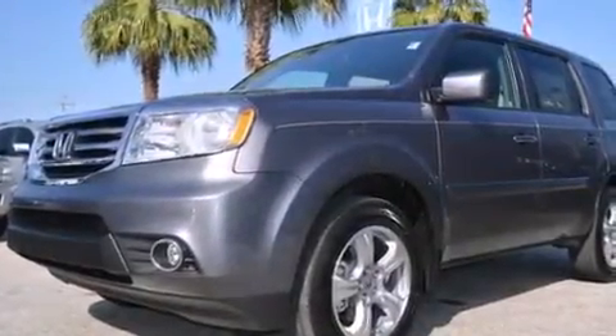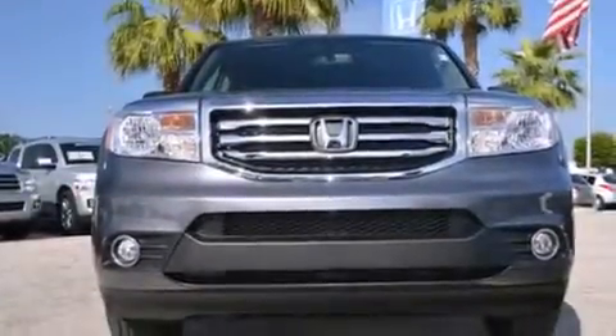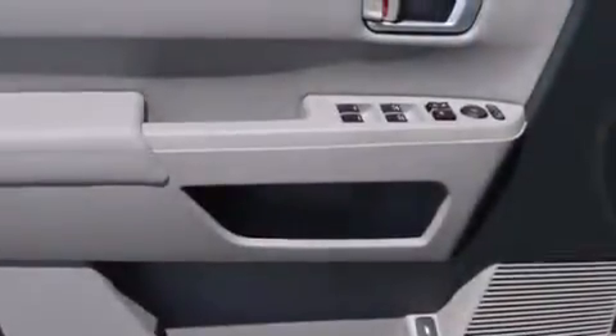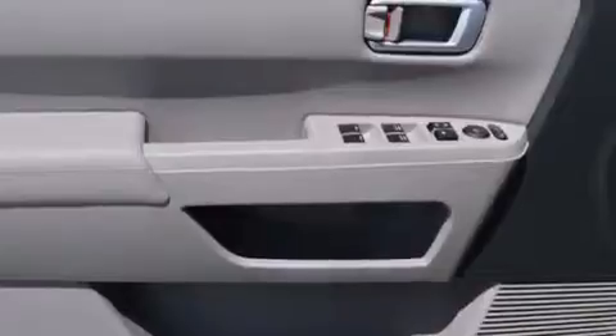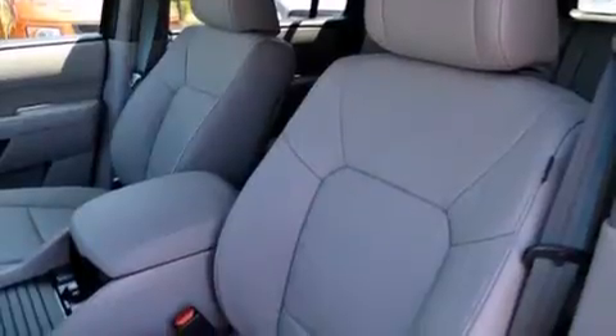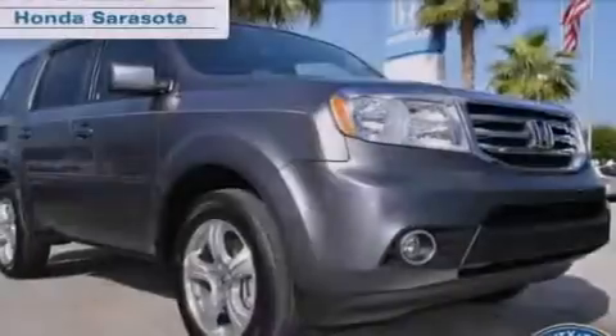A heated driver's seat, a pass-through rear seat, cruise control, rear curtain airbags, rear seat child-proof door locks, steering wheel mounted controls, an auto-dimming rear-view mirror, stability control, a power rear lift tailgate, and the leather seats provide great support and create an overall luxurious feel.